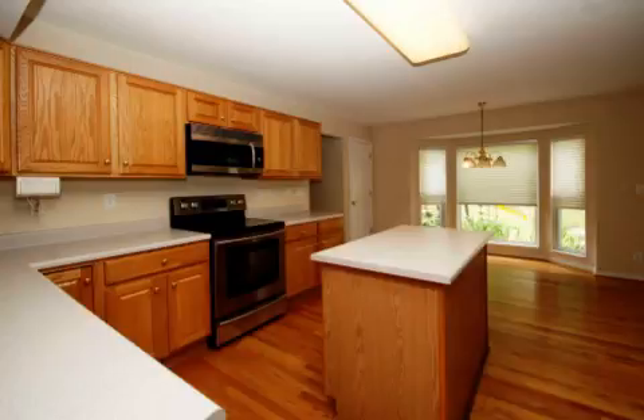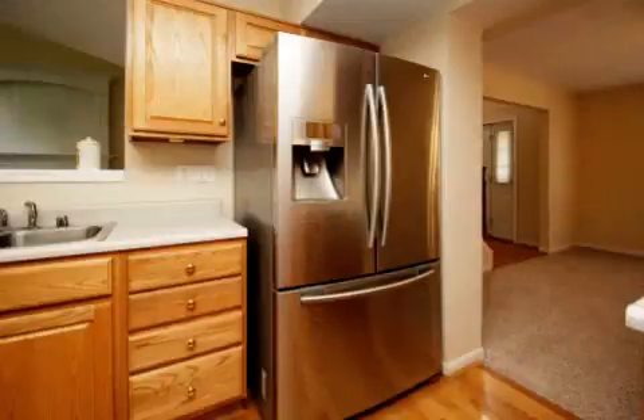Additional interior features include a home warranty, natural gas heat, a family room, recessed lighting, a kitchen island, a pantry, and a bay window.